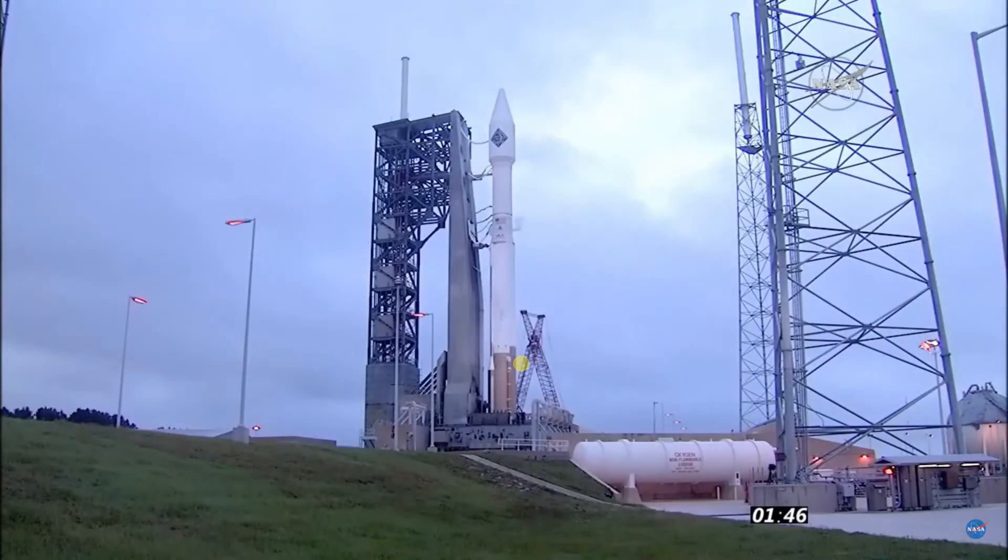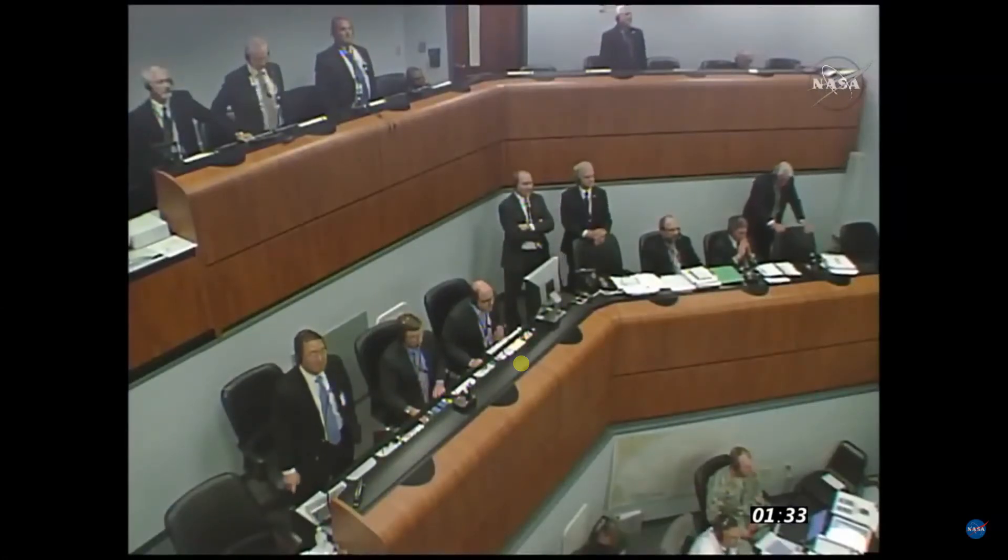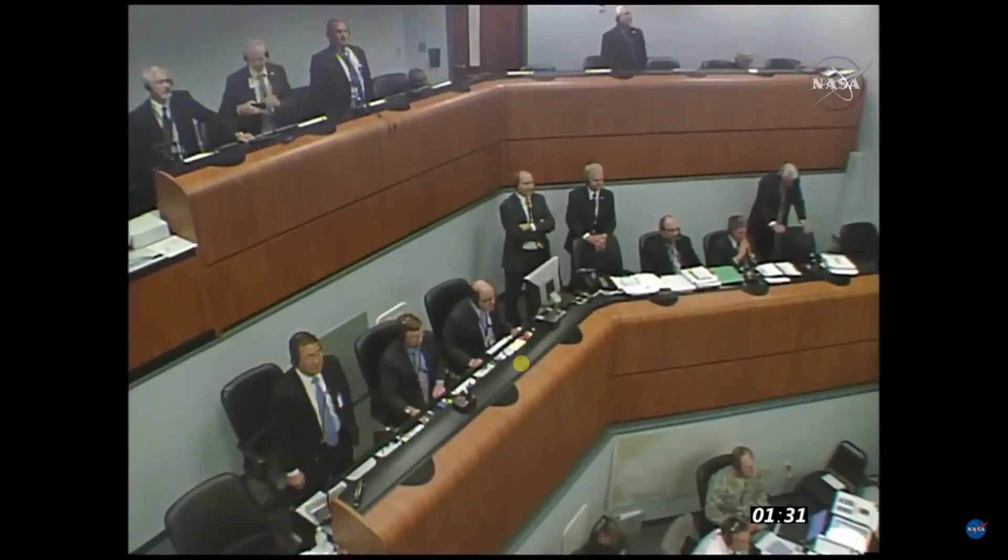Securing Centaur LH2. Securing Centaur LOX. 140. Launch enabled. 137. T-1 minute, 35 seconds and counting. MPF arm. Everything going by the timeline.